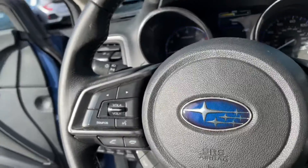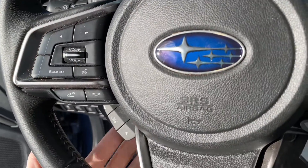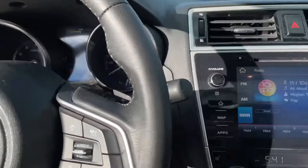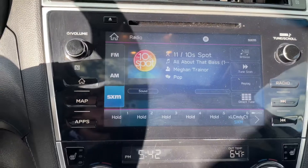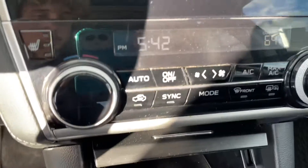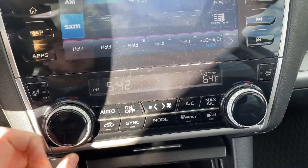You got paddle shifters on the back of your steering wheel in case you want to switch it to manual. Volume controls right here, skip the song, talk to the car — this controls the menu in between the speedometer. Right there: cruise control, lane assist, all your safety features. You got this beautiful infotainment center that does have Android Auto and Apple CarPlay, as well as seat warmers.